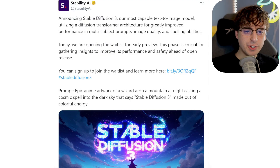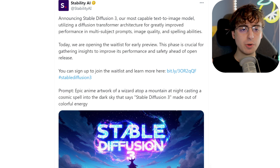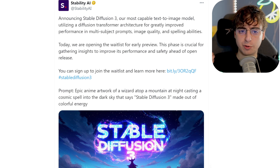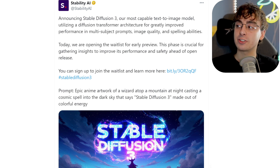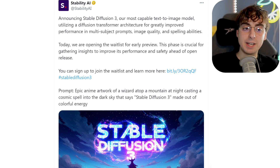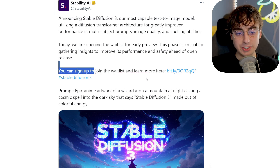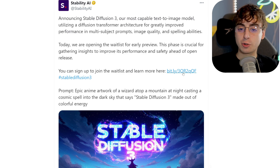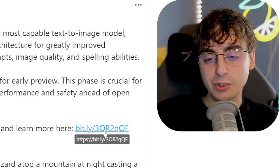It's a big deal. Announcing Stable Diffusion 3, their most capable text-to-image model, utilizes a diffusion transformer architecture for greatly improved performance in multi-subject prompts, image quality, and spelling abilities. They say there is a wait list to get access to this thing, which you can join, but eventually it is going to be open source, just like all the other Stable Diffusion models.